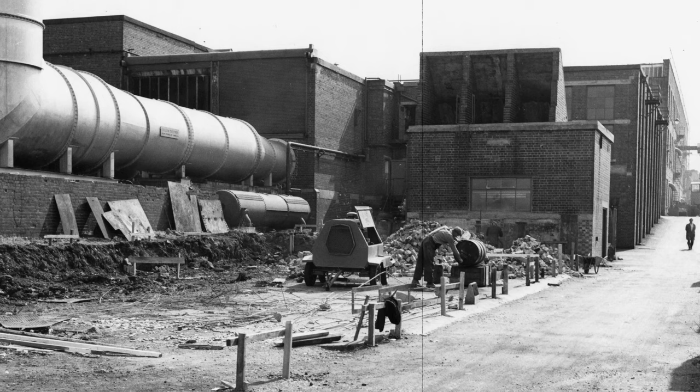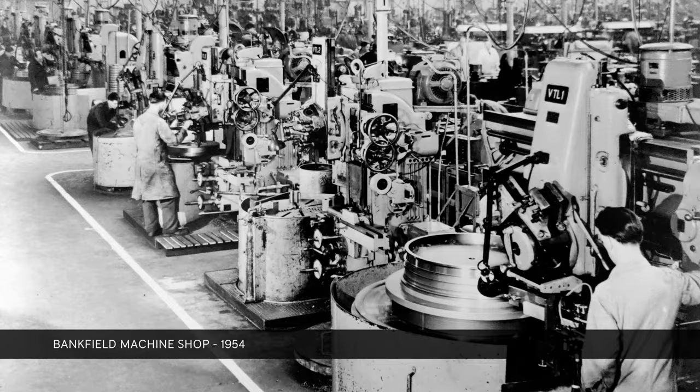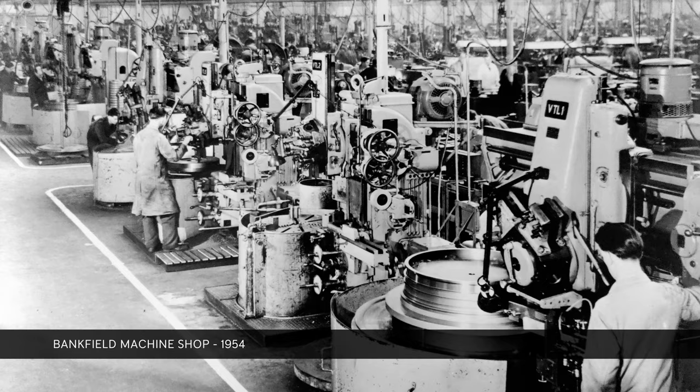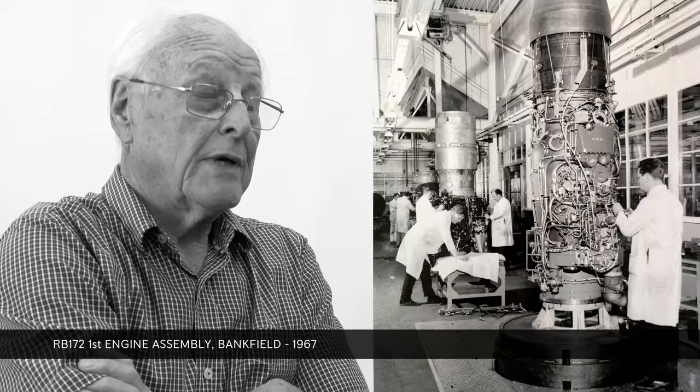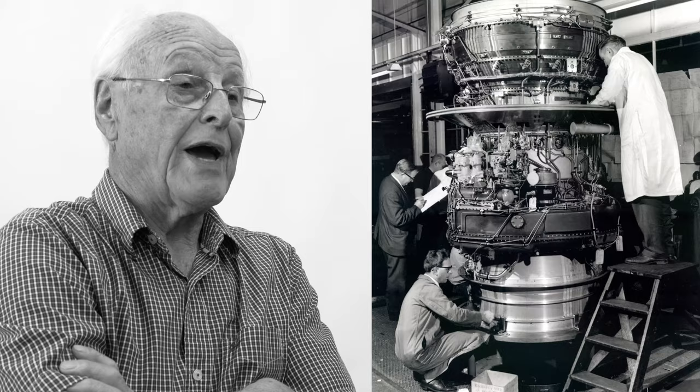The test beds — when I was a little boy, the house used to shake with the vibration from the test beds. I have photographs of machines, people working on machines, assembly where the engines used to stand on end and go down into a hole in the ground, and they could move them up and down depending on where they were working on them.